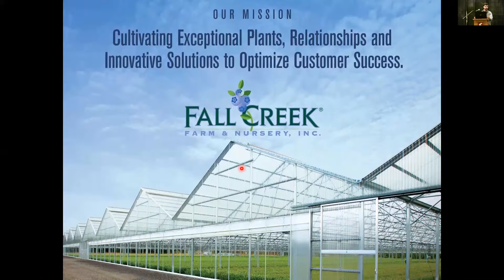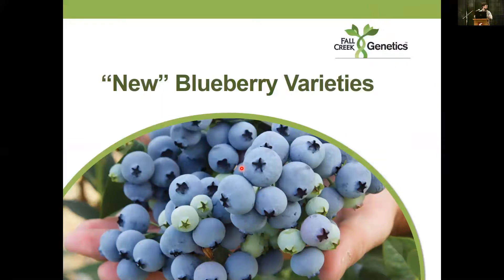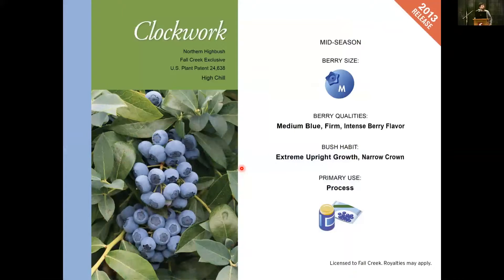A big part of that mission is bringing new superior varieties to the marketplace in the form of high quality plants. These new blueberry varieties have all been released in the past few years and are now really first getting to large-scale commercial production. I'm going to go through these as we saw them in the season in Lowell, Oregon. That started with Clockwork, which we actually picked second pick after Duke — so on the very early side. I'd like to say it's a mid-early season variety. It's medium size, medium blue, and firm.